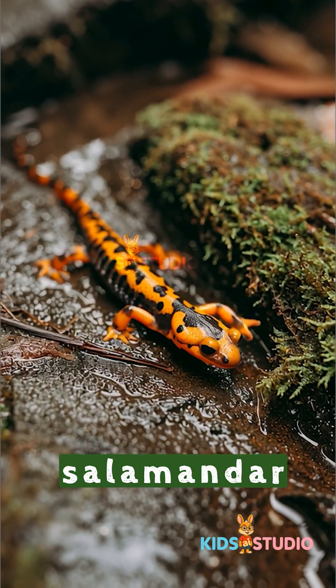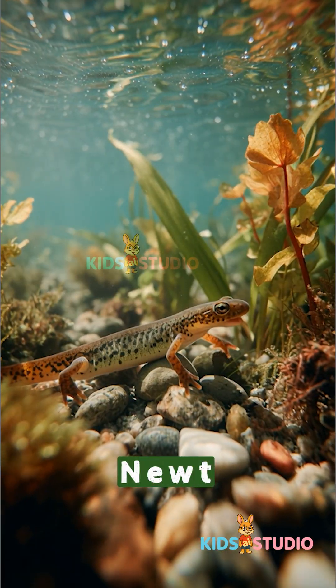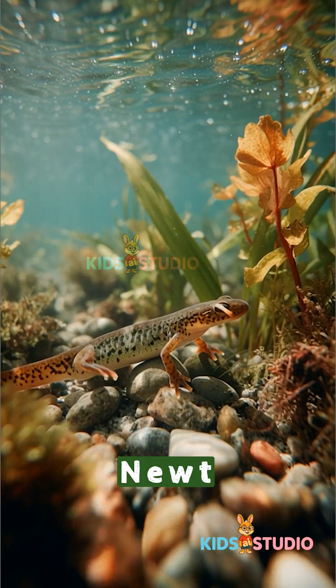Salamander. Long and colorful. Newt. Small salamander that loves water.